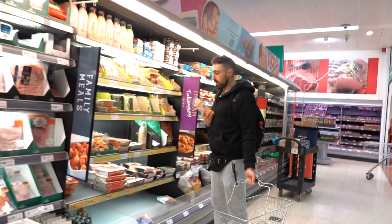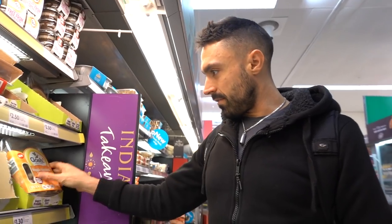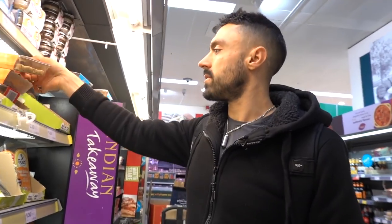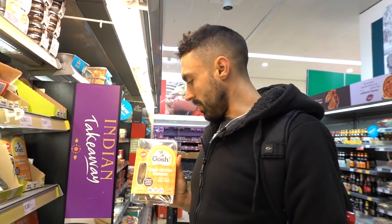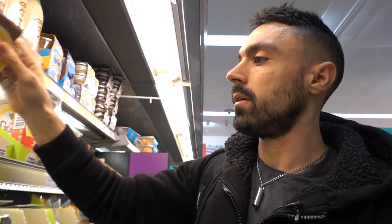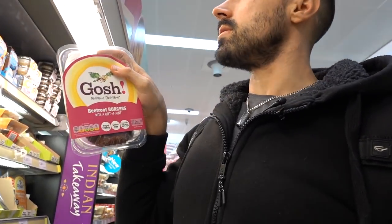Little vegan cocktail sausages from GOSH - wow, vegan friendly. Good work. More falafel. I've never seen this GOSH brand - they must be exclusively at Morrisons. They've got mushroom burgers, they've got little veggie sausages as well. They're mixing everything together. Beetroot burgers as well.